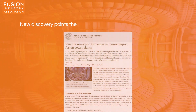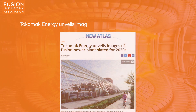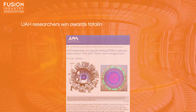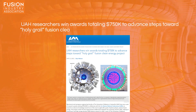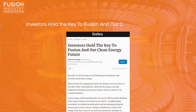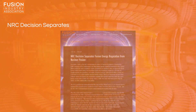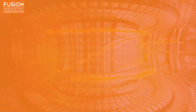Our first story: new discovery points the way to more compact fusion power plants. Our second: Tokamak Energy unveils images of fusion power plants slated for the 2030s. Three: UAH researchers win awards totaling $750K to advance steps towards the holy grail fusion clean energy project. Four: investors hold the key to fusion and our clean energy future. And five, our late-breaking story: NRC decision separates fusion energy regulation from nuclear fission. I also have two bonus stories for you this week, so stick around until the end.